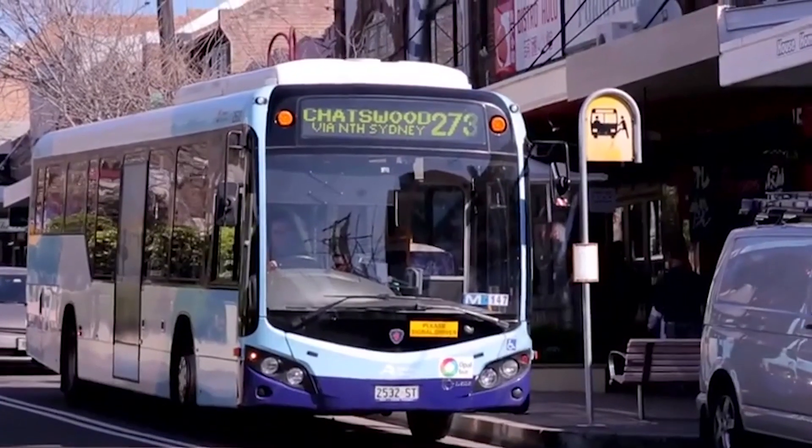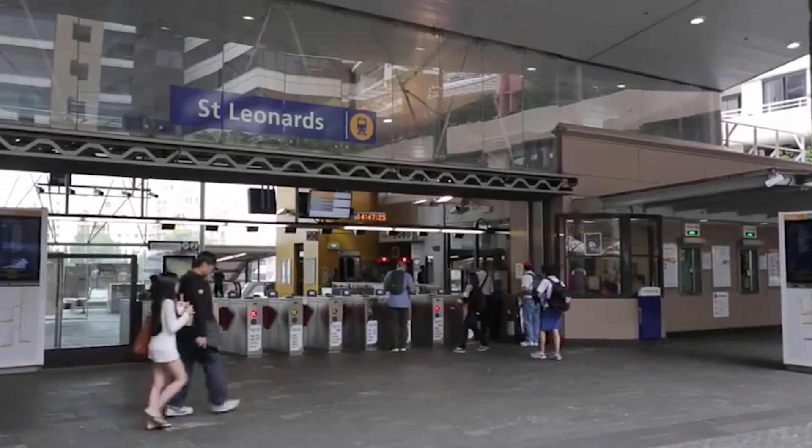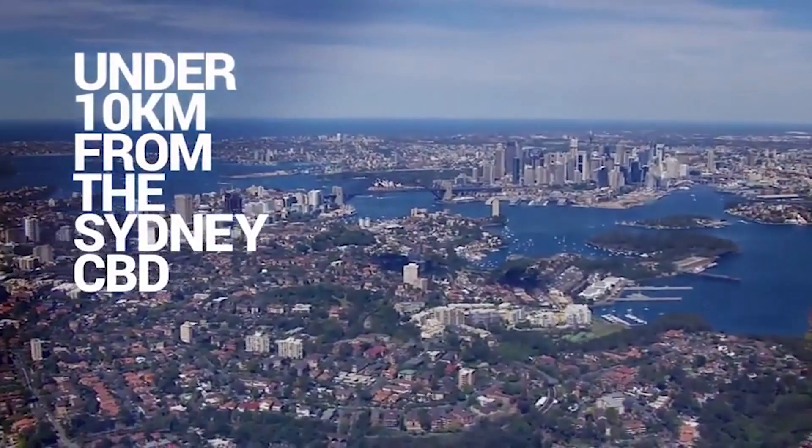Within walking distance of Crow's Nest, which features beautiful eateries, award-winning restaurants and cafes. A train to the city from St. Leonard's station is only a 17-minute trip, and it's less than 10km to the city with freeway access right down the road.